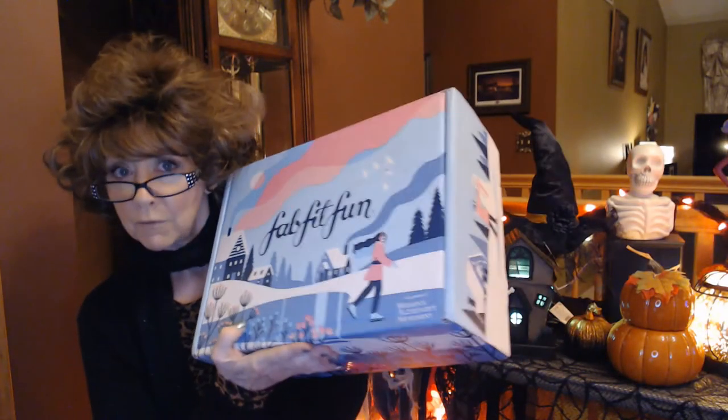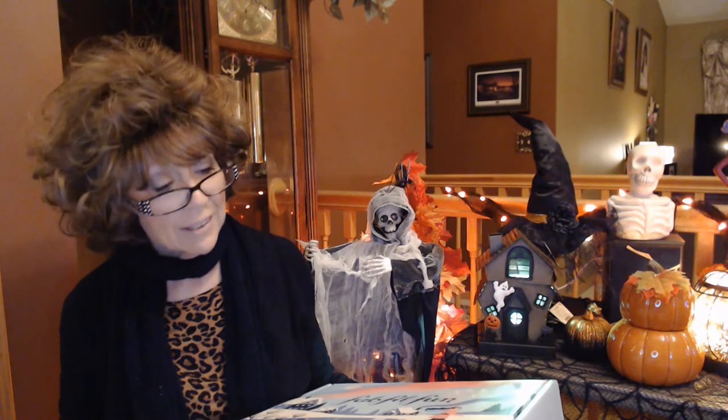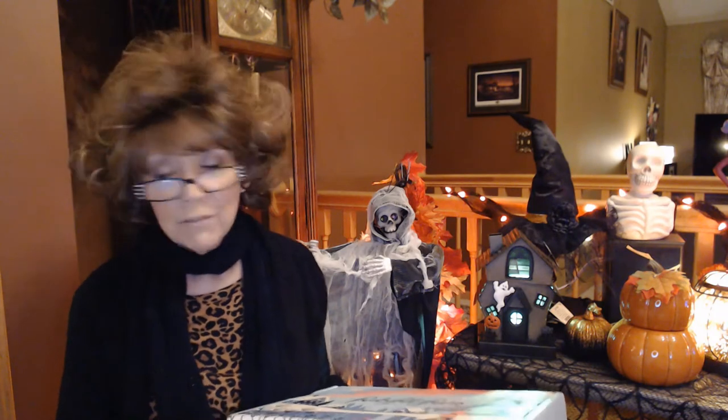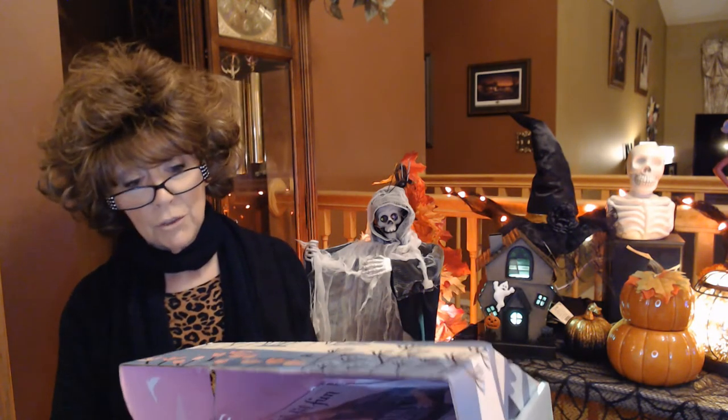Anyway, let's get into this FabFitFun box. I know that everybody and their mother gets this box, and I think I am in the minority — everybody loves this box. But I'm just not into name brand cosmetics and skincare. Although if you are into that stuff, the box is a great value; if you're not, it's just stuff that piles up and you're never going to use, so you just have to wait for an opportunity to give it away.